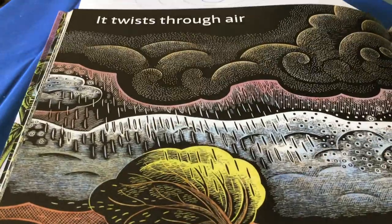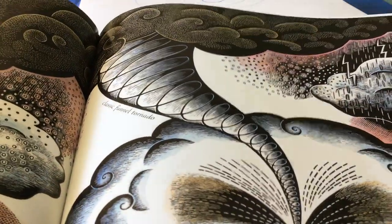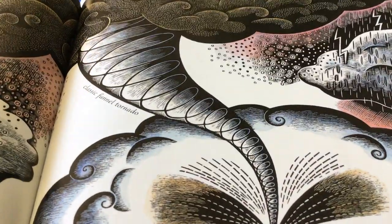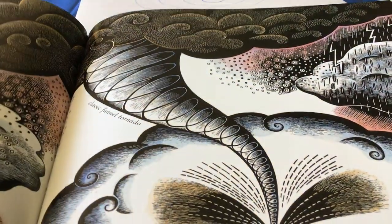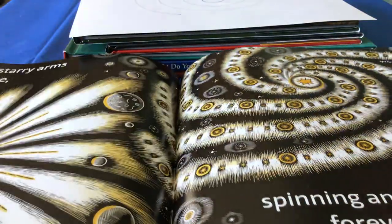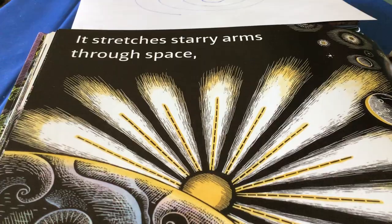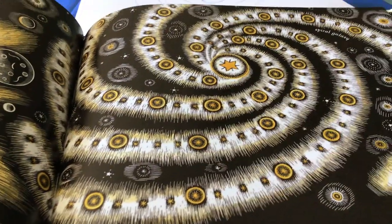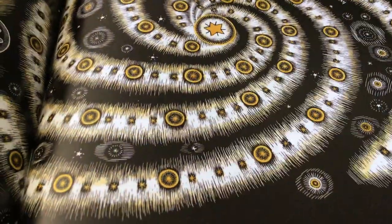It twists through the air — what do you think that's going to look like? Sure enough, there's a tornado, and a tornado is a huge storm of a spiral. It stretches starry arms through space. Up in the sky, if you look at the stars, you can see the spirals formed up there in space.